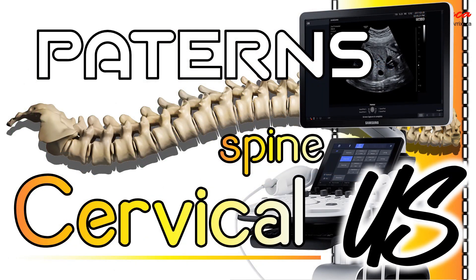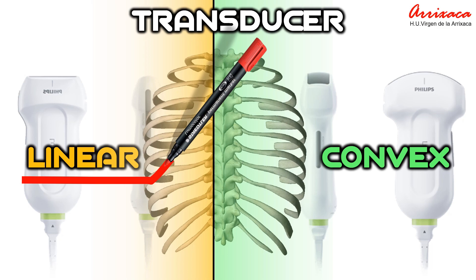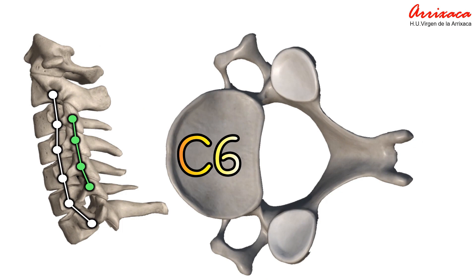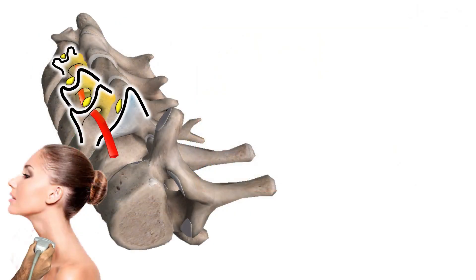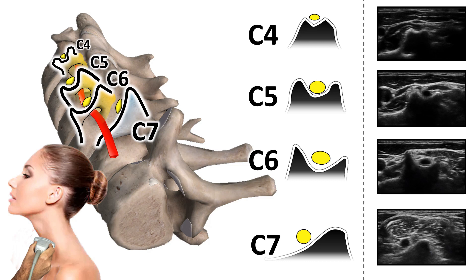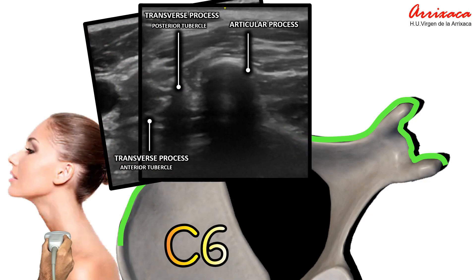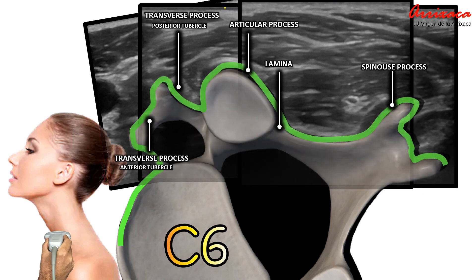These are the patterns we must be able to identify in the cervical spine. For ultrasound scanning of this region it is advisable to use high-frequency linear transducers. In an axial view we will search for the acoustic shadows generated by the anterior column transverse processes and the articular pillar. To identify the level we utilize the acoustic shadow generated by the transverse processes: C7 with a single posterior tubercle, and C6, C5, and C4 with a double tubercle, both anterior and posterior. At the level of the transverse process we can identify the posterior tubercle, the articular process, articular pillar, and the vertebral lamina.